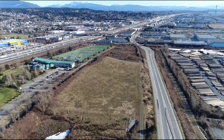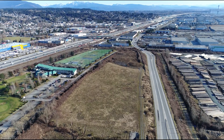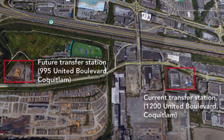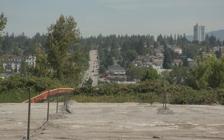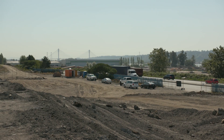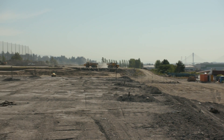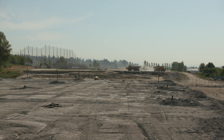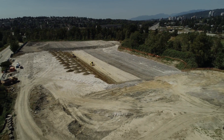The new transfer station will replace the existing nearby facility, which is on leased land that's scheduled for redevelopment after the lease expires in 2020. Building at this location, on the site of the former Coquitlam landfill, is also a smart land use decision. The siting of the facility on the old Coquitlam landfill, which is a brownfield site, is an important sustainability feature because it decreases development pressure on other greenfield areas.